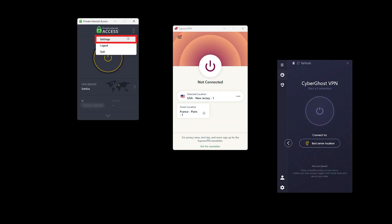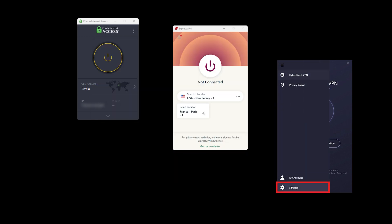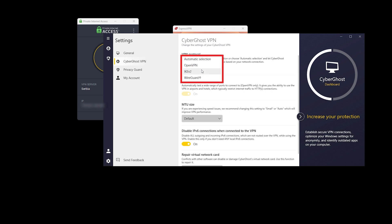A VPN protocol is basically the language your VPN uses, and it influences things like encryption, connection stability, and speed. There are a bunch of protocols out there — OpenVPN, IPSec, IKEv2 — and each of them has its own slightly different ways of doing things. Some focus on speed, others on security, but most of them have one big thing in common: they've been around for a long time.